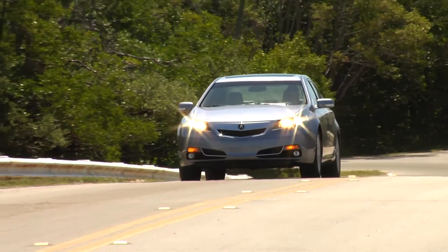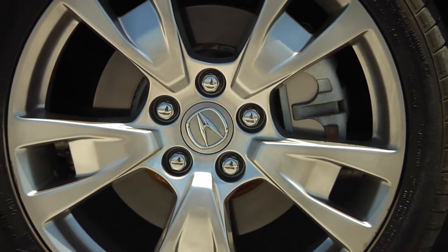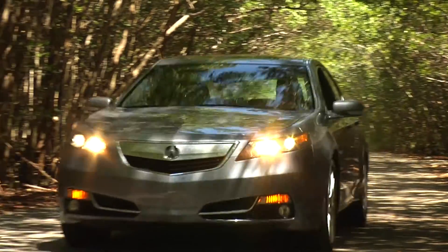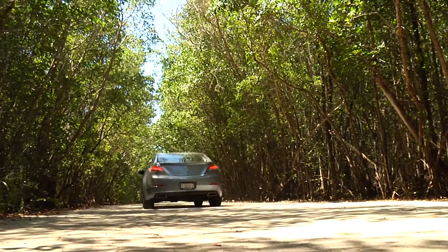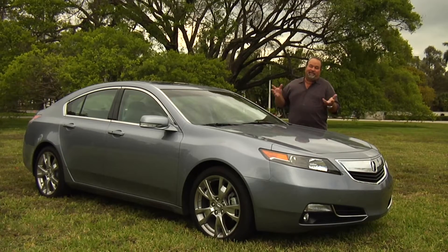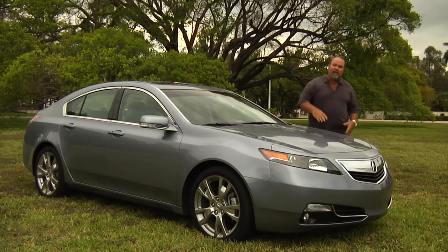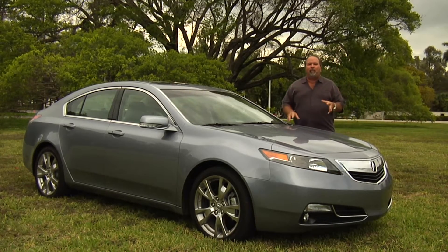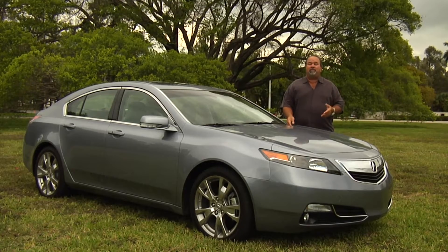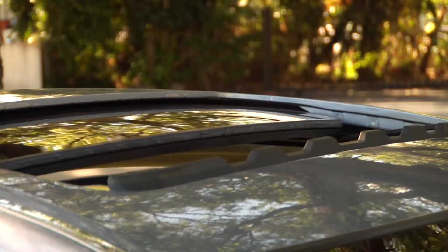We're going to show you. Unfortunately, sometimes sunny South Florida gets a little shady and today is one of those days. We might get a little sprinkles here and there. But let's talk about something that's really, really bright and exceptional — this Acura TL, 2012 model. In 2011 and 2010, they were pretty similar cars.